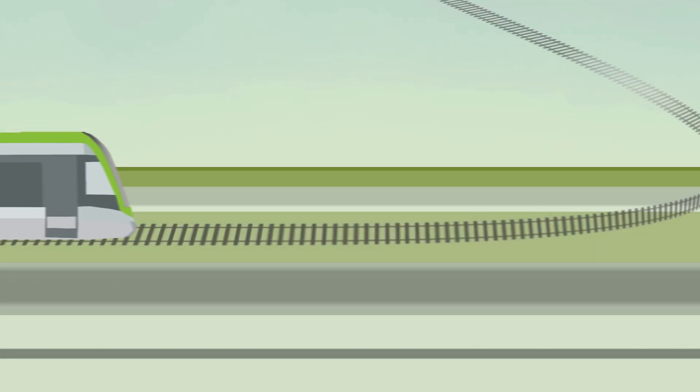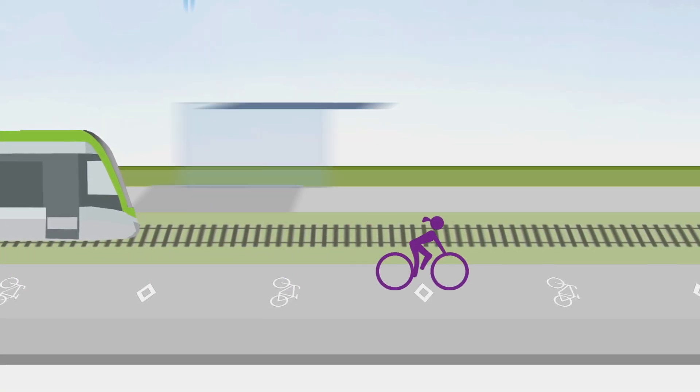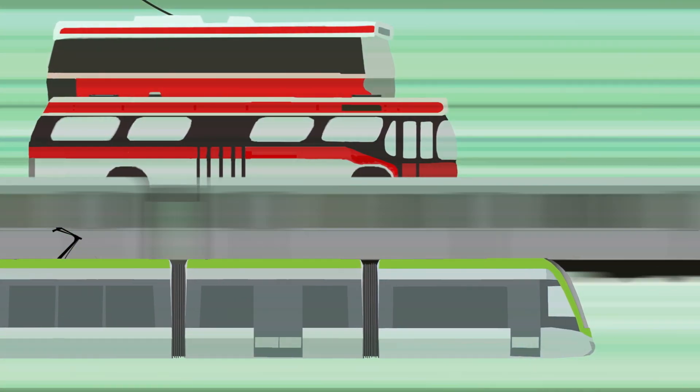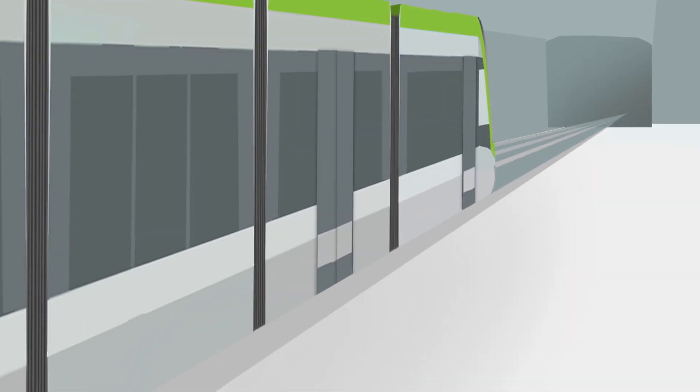Where they are on the surface, construction will include bike lanes, wide and sheltered platforms, along with new trees. Stop spacing and speeds will be similar to the subways downtown, providing convenience, speed, and reliability.